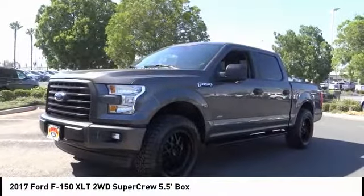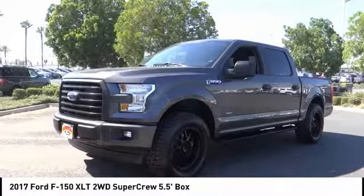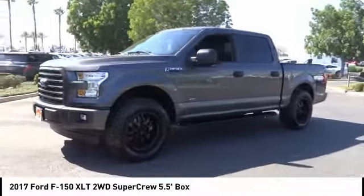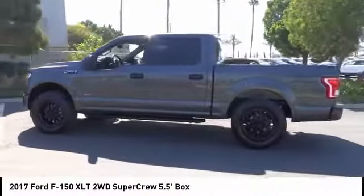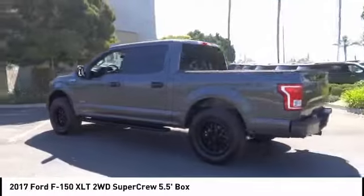We are pleased to show you the 2017 F-150. A Ford F-150 knows how to handle any situation. It's built to follow orders, no whining, and is priced below $35,000.